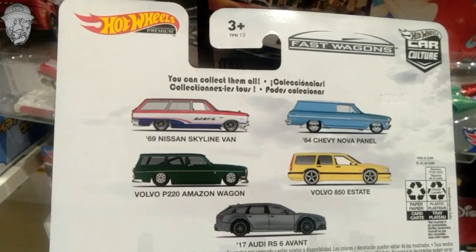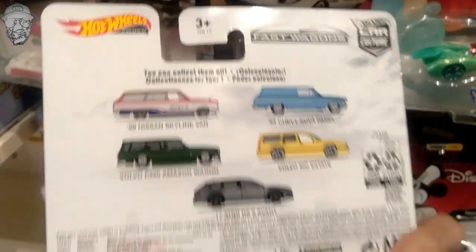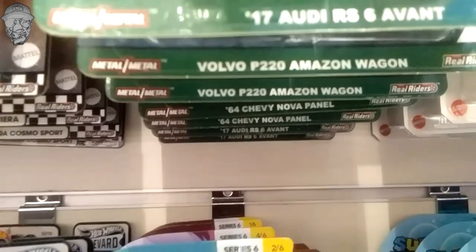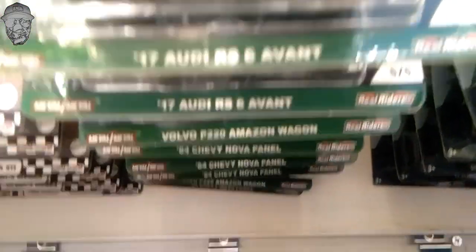Nih yang hot itemnya sih. Kayak Nissan gini kayaknya udah gak ada nih, udah ludes nih ya, udah raib lah pokoknya. Harganya 124.900 ya, 125 ribuan lah ya. Ini dari sini aja kita lihat, di bawahnya udah ketauan ya nama-namanya ya. Gak ada ya Nissan ya, udah hilang duluan ya, udah raib.